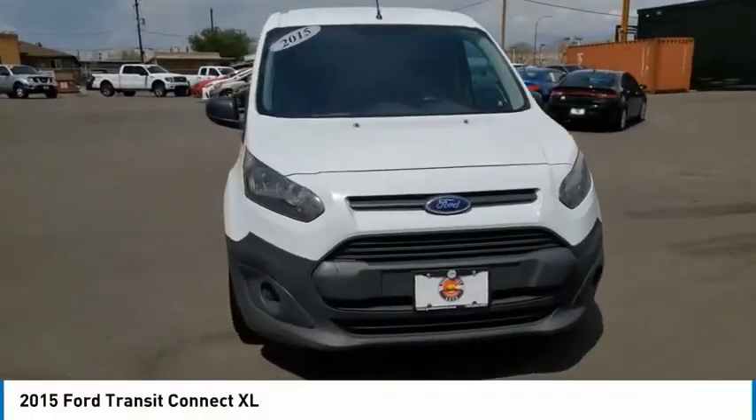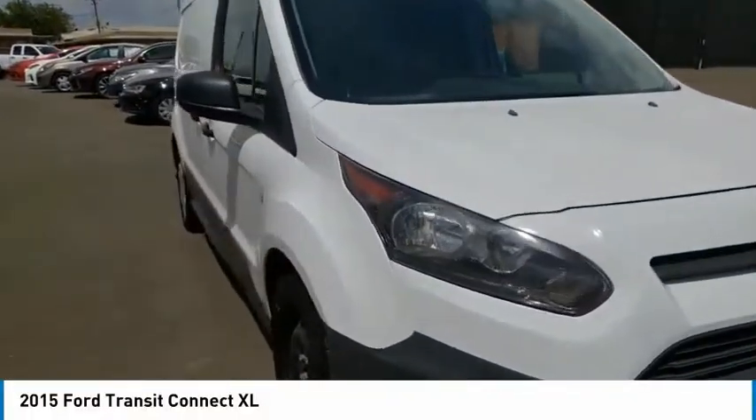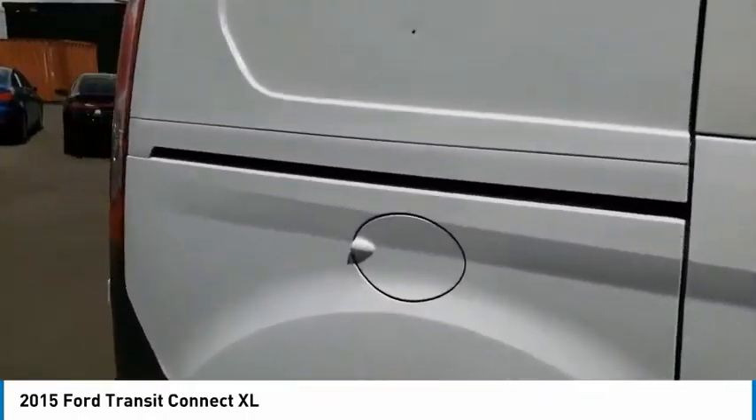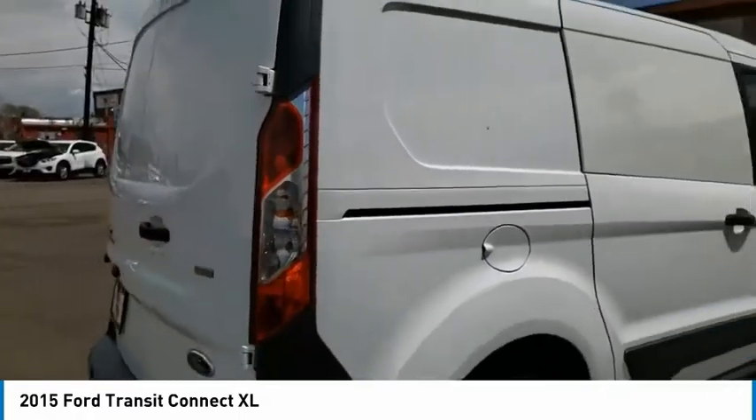Make a great choice today with the 2015 Transit Connect. Ford Transit, the right size, the whole world round. This vehicle has less than 100,000 miles.